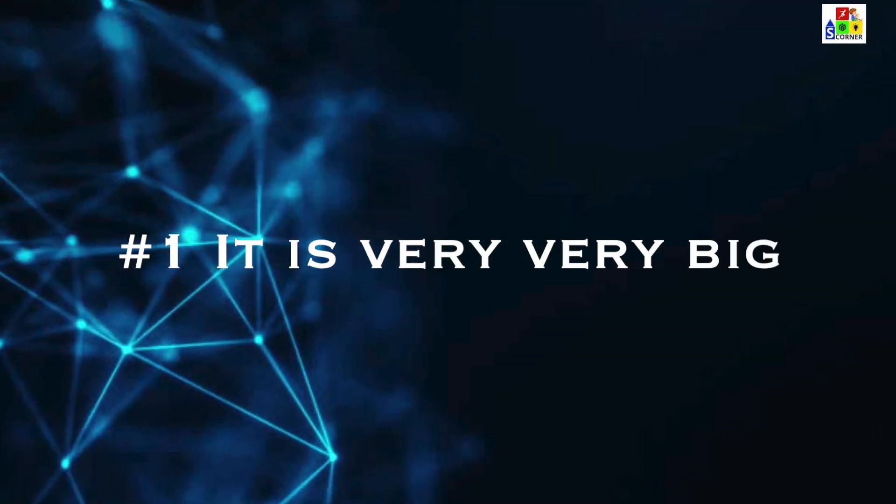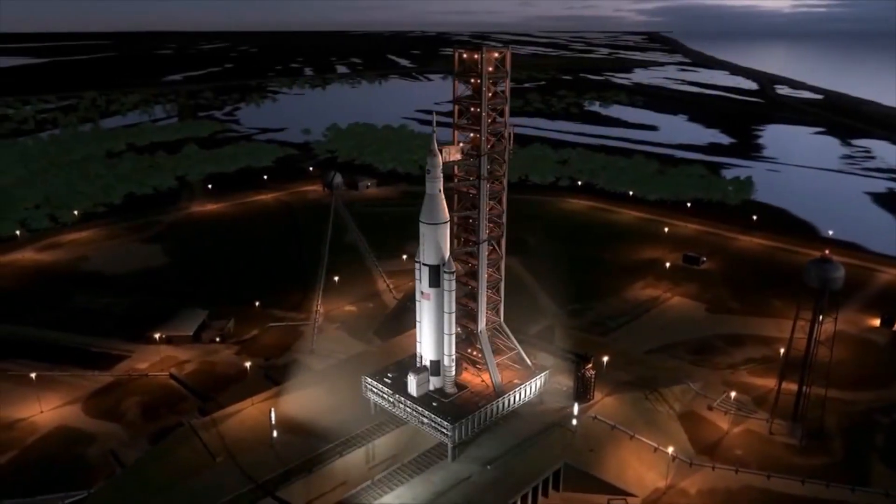Number one: it is very, very big. The James Webb telescope is as high as a three-story building and as long as a tennis court. It is so big it has to fold in origami style to fit inside the rocket to launch. Once it reaches space, the first thing to unfold is the sun shield, then the rest.